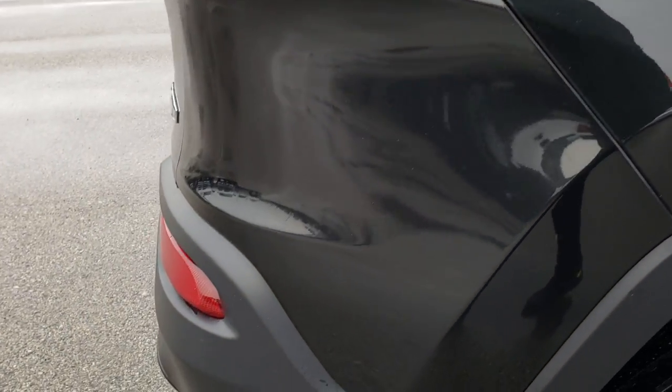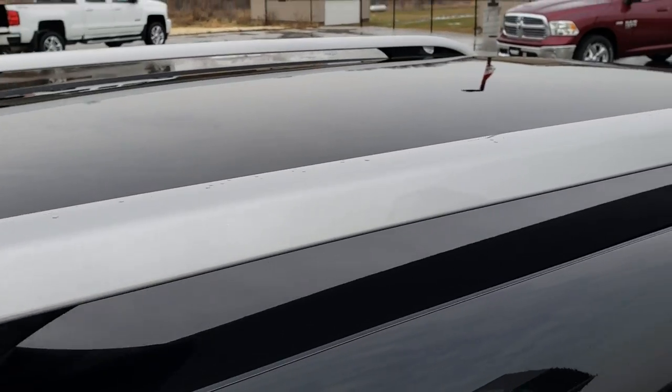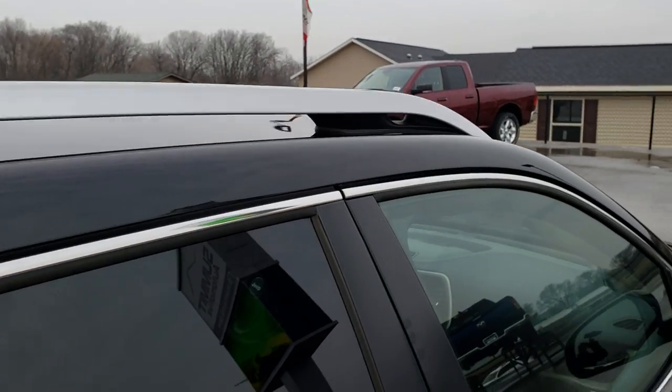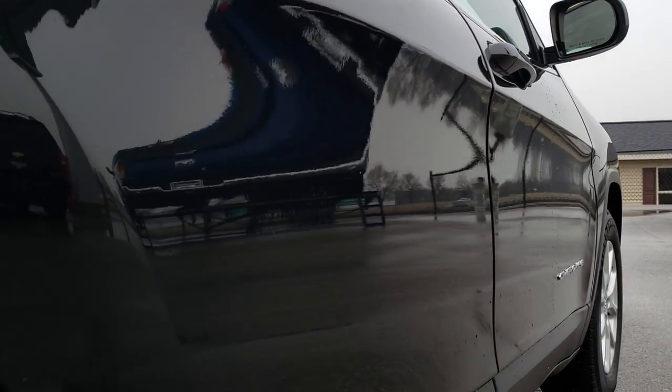We take these HD videos, especially on these higher mileage vehicles, so that you can see the car, hear the car, and have confidence in the vehicle you're looking at before you even make the trip. Down this side, really clean.